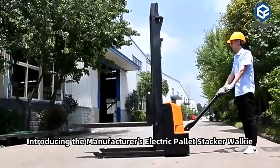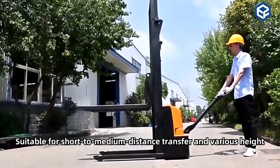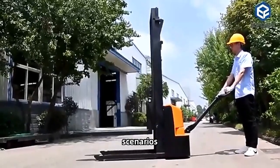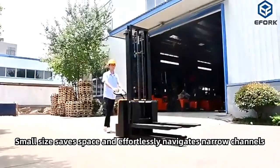Introducing the manufacturer's electric pallet stacker walkie type. Suitable for short to medium distance transfer and various height scenarios. Small size saves space and effortlessly navigates narrow channels.